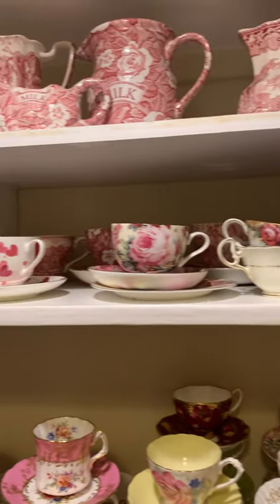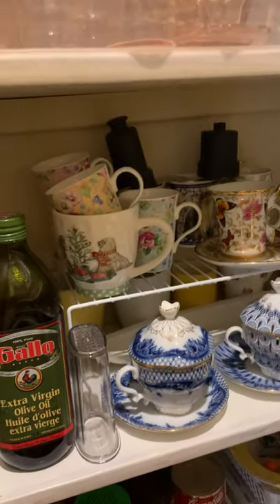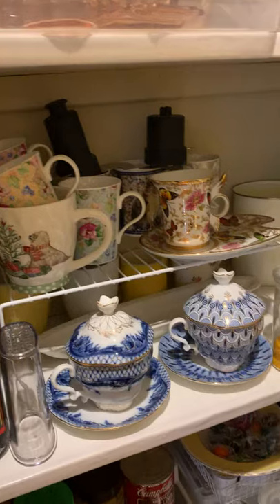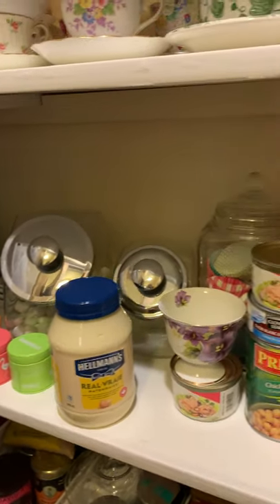I'll also show you my teapot collection — things that I've been given and or have inherited, and just a few things I would have purchased at Belva Village years ago.